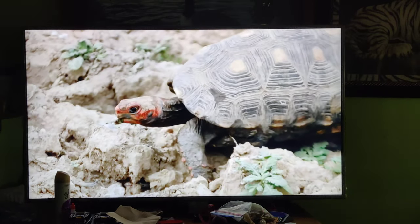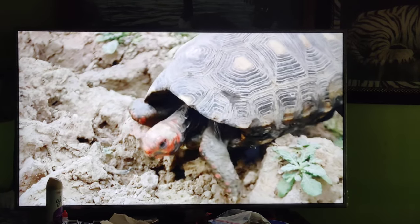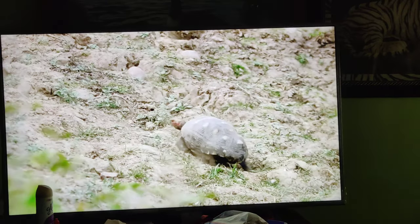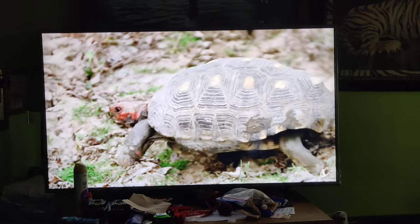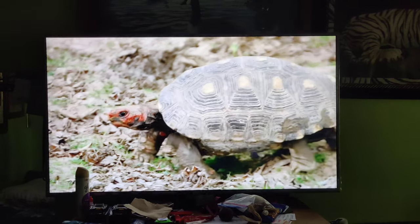Taking advantage of the cool morning air, a red-footed tortoise braves the exposed open ground and heads off in search of food. Like most tortoises, it prefers fruit, but at this time of year it'll eat almost anything, including carrion.